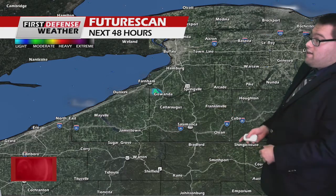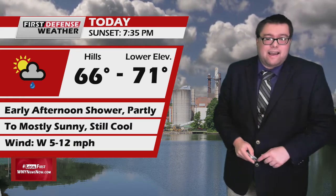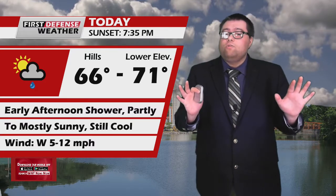Here we go with Future Scan showing you a couple of scattered showers through the early afternoon. They'll taper off with a late afternoon leading to partly to mostly sunny skies. Tonight, partly to mostly cloudy — it'll be another nice night and a little bit chilly again. Some spots may dip into the upper 40s overnight. 66 to 71 today. Early afternoon showers taper off, partly to mostly sunny with a still cool feeling.